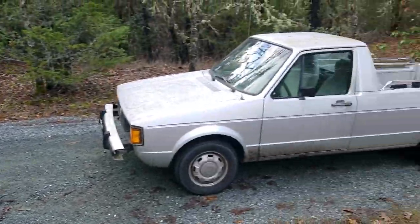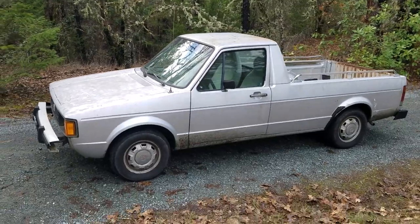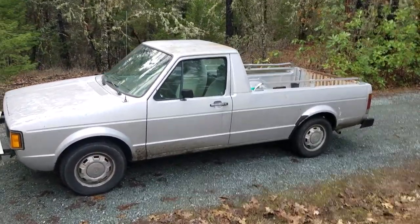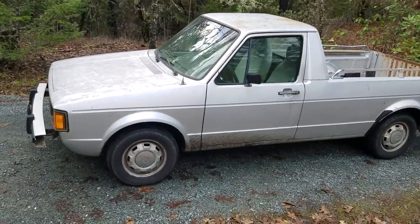Okay guys, let's show you the new truck. Here's my diesel truck — my first diesel and my first Volkswagen at the same time.